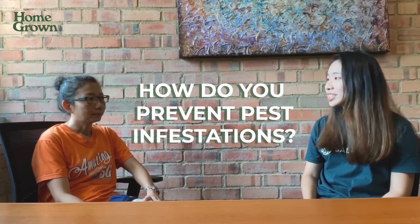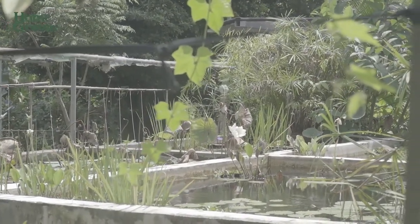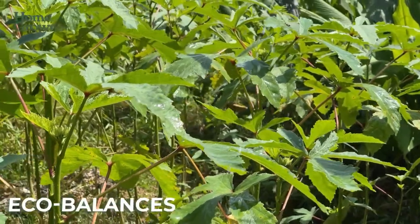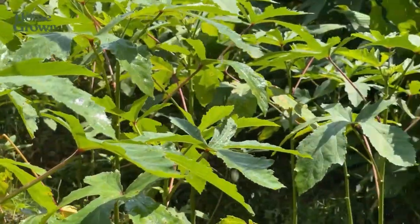GUI does not use pesticides and insecticides. So how do you prevent pest infestations? It's always very challenging in what we call natural farming, because we do not rely on chemical intervention to control the environment challenges. So it's all about eco-balance — forever trying to understand the plant, understand the soil, understand everything under the sun.